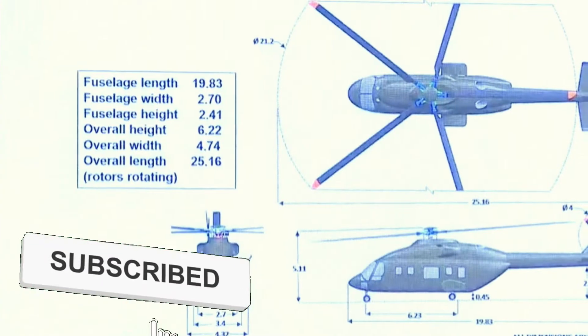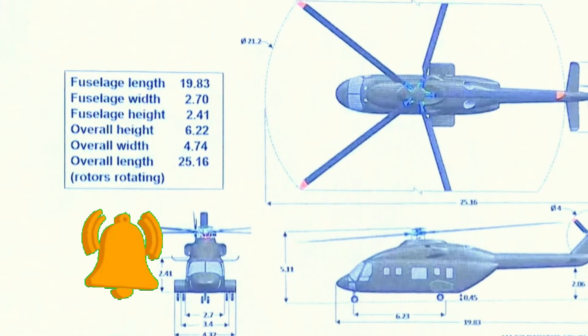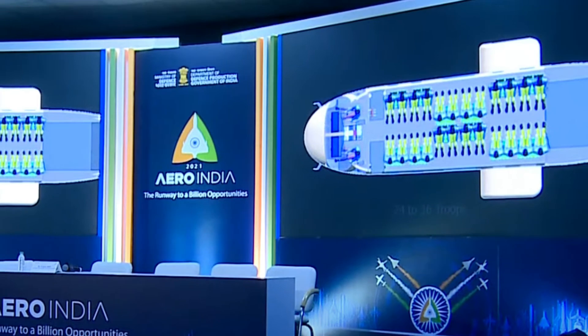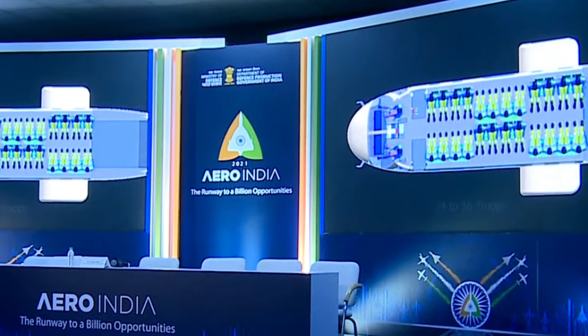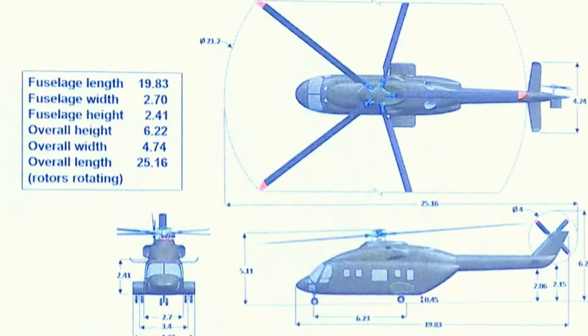IMRH is going to be 25.16 m long, with a height of 2.41 m and a width of 4.74 m. It will be the most spacious helicopter in its category, with a troop-carrying capacity of 24 to 36. It will have 5 foldable blades in the main rotor, made up of composite material.